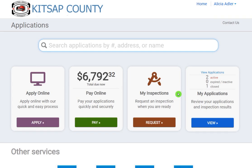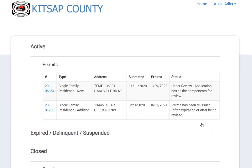Another option, or if you have multiple permits, is to click View under My Applications. This screen will show all your permits and allow you to select the permit number you will be paying.